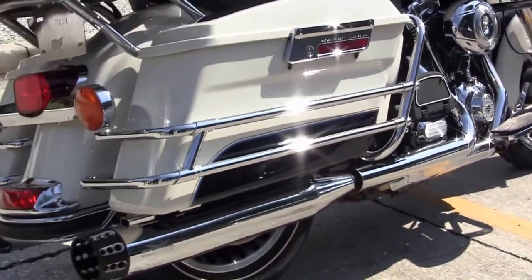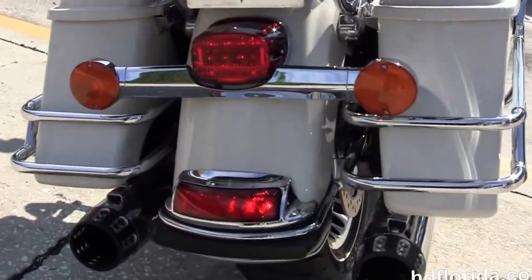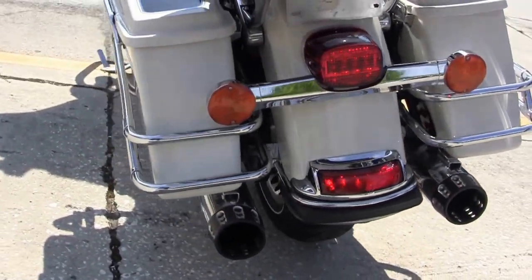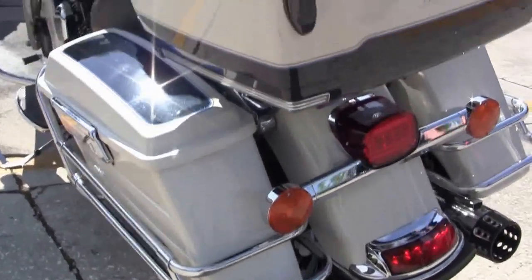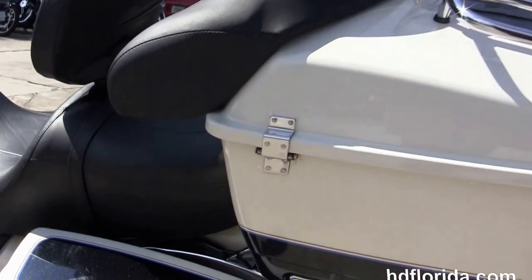It's got full-size rider and passenger floorboards, chrome saddlebag guards on hard-lock saddlebags, and tucked up underneath there we've got the upgraded RC exhaust slip-on mufflers. It's also got the King Tour-Pak with the additional chrome lighted air wing luggage rack.